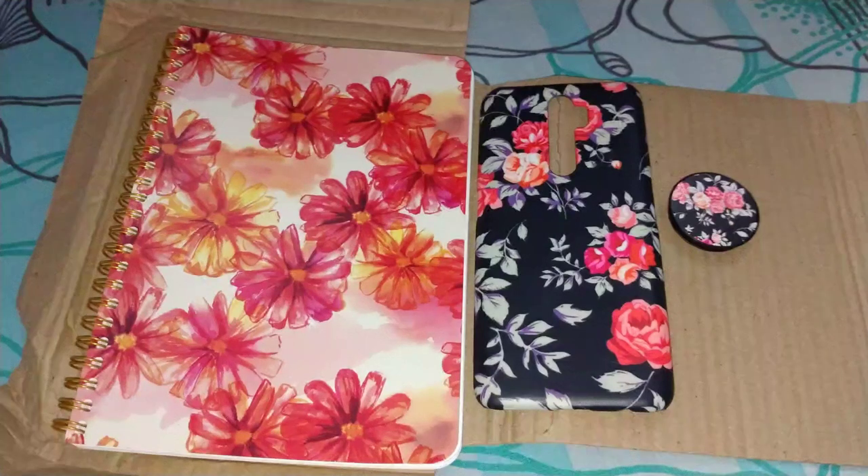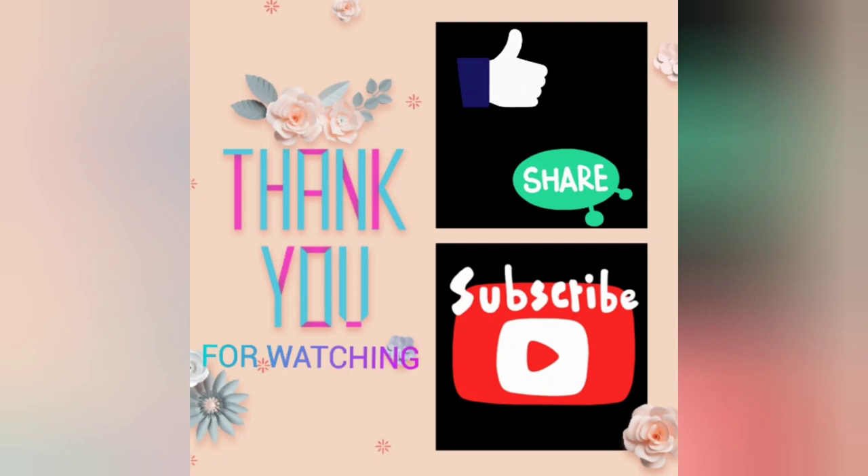I hope you all liked the video. Please do like, share, comment, subscribe, and press the bell icon. Thank you for watching.